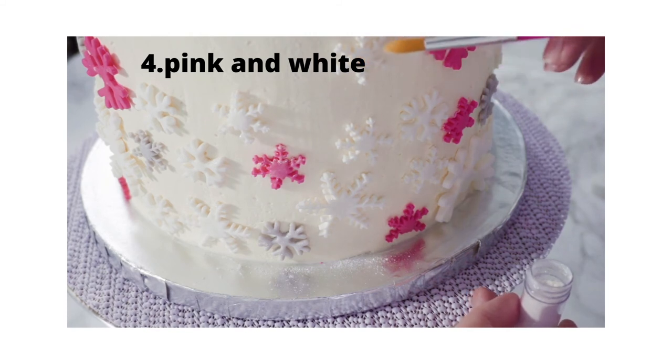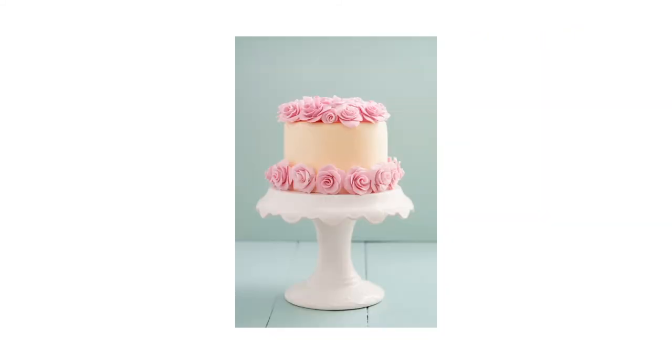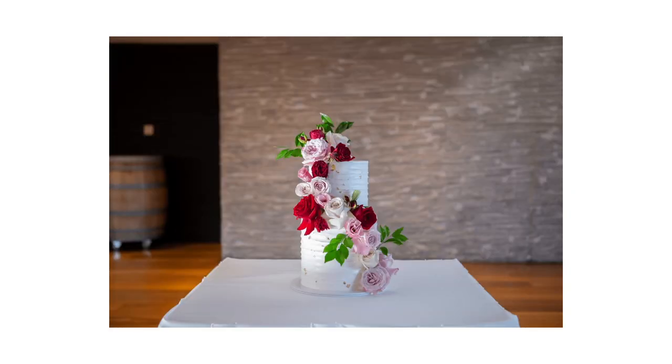Number four is white — that goes without saying. What I like to do when I'm using white with pink is use a variation of pinks, like different shades of pink. That can be really pretty, especially when using florals on a cake, whether it's a wedding cake or just a simple birthday cake.